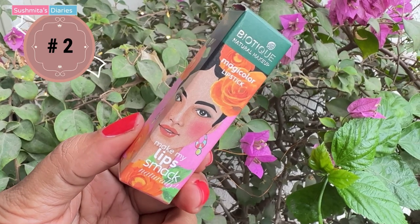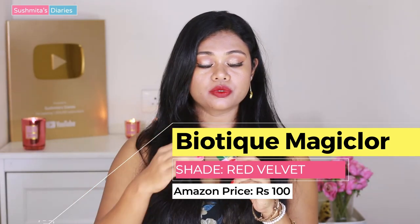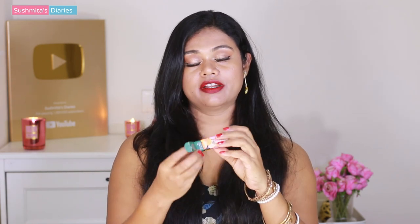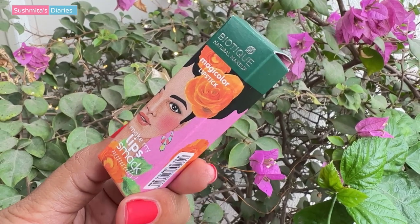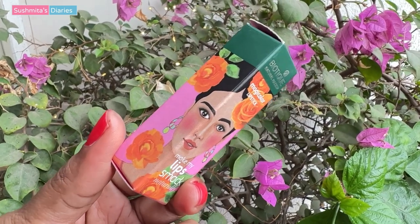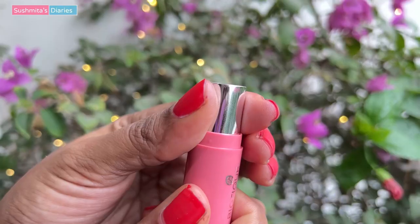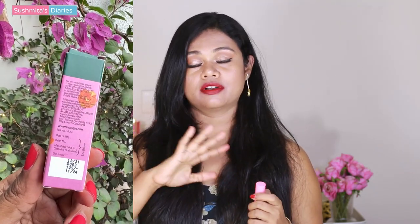The next one is by Biotique Natural. Biotique has been making skincare all this while, but now they are slowly venturing into color cosmetics. This is a lip color and I think the shade is called Red Velvet. The packaging is so beautiful, elegant, and feminine — I really like the aesthetics. The color and print are so aesthetically done, and even the lipstick itself looks very cute. It is priced at rupees 125, and on Amazon after discounts I paid only rupees 100.